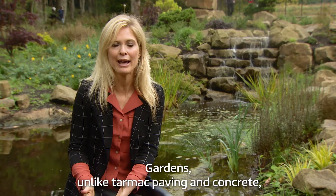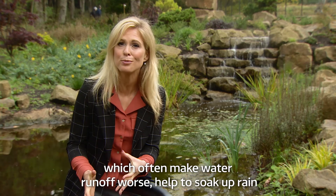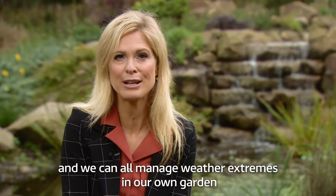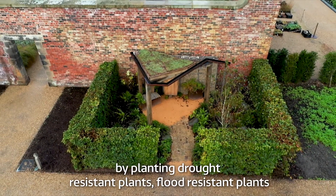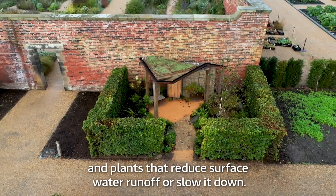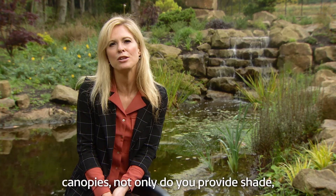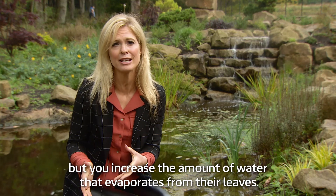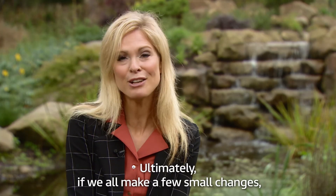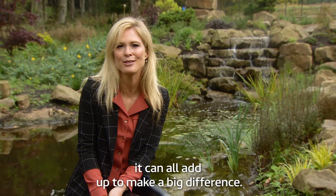Gardens, unlike tarmac paving and concrete which often make water runoff worse, help to soak up rain. We can all manage weather extremes in our own garden by planting drought resistant plants, flood resistant plants and plants that reduce surface water runoff or slow it down. If you choose plants and trees with more dense canopies, not only do you provide shade but you increase the amount of water that evaporates from their leaves. Ultimately, if we all make a few small changes it can all add up to make a big difference.